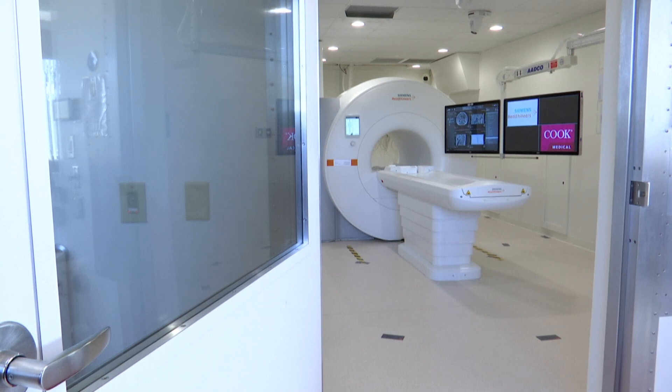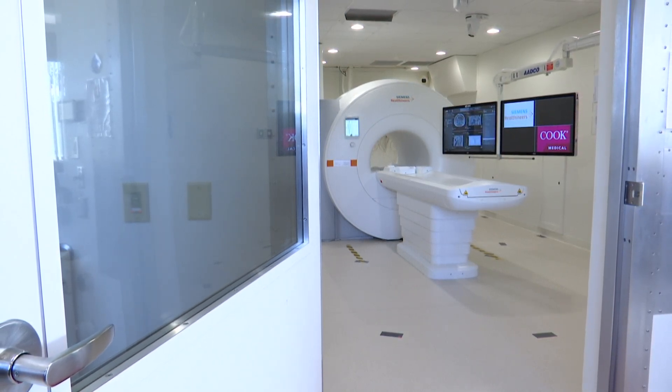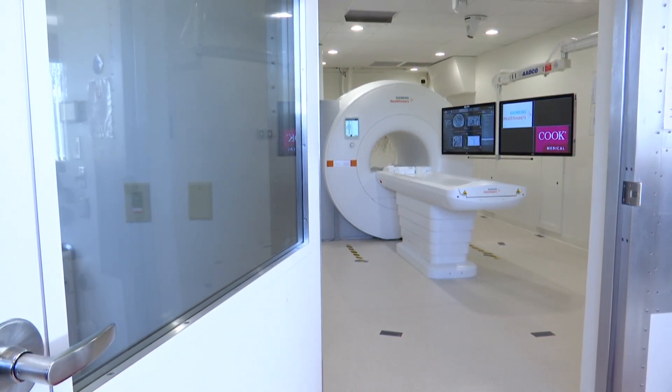Pulverini says this suite is still in development here in West Lafayette, and it will launch to hospitals next year. Samantha Johnson, 13 News.